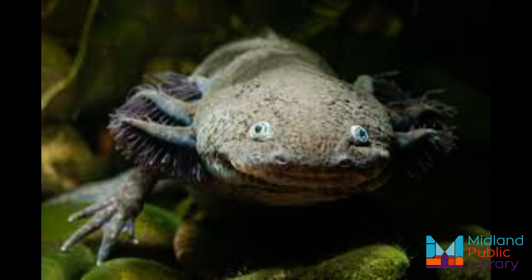Anglers occasionally catch mud puppies, especially in winter, possibly because ice fishing for whitefish — a bottom feeder — brings bait hooks down to the mud puppy's domain.